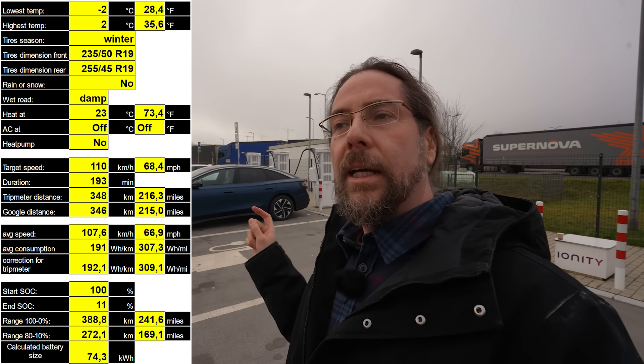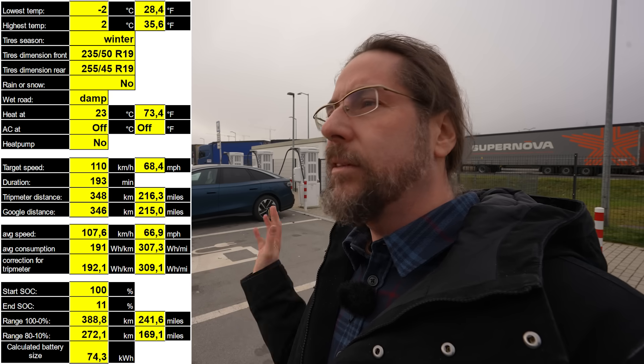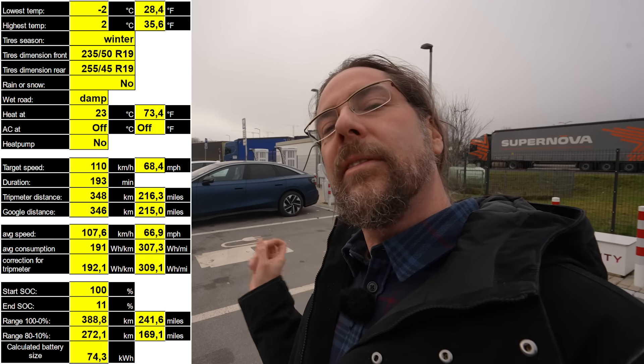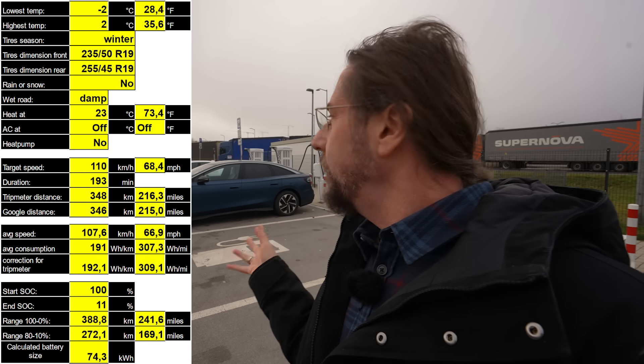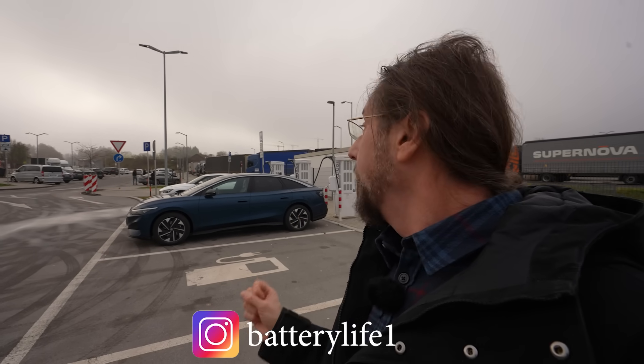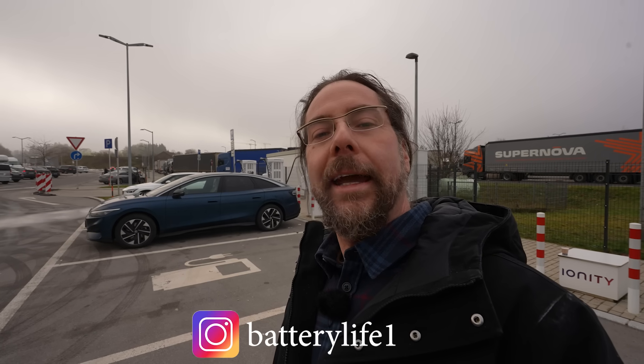That was a good test. Amazing driving conditions — traffic was great, I could keep the speed the whole time. According to Google I drove 346 kilometers, and calculating the full range that would be 388 kilometers at that speed. Temperatures were between minus 2 and plus 2 degrees, with winter tires. The heat needed a bit less power since I didn't use auto mode — I never liked it blowing in my face. That's it for me tonight, see you next time. Have a great day and take care. Bye!